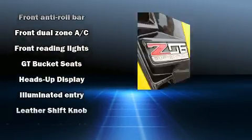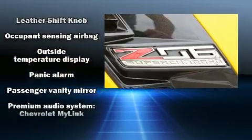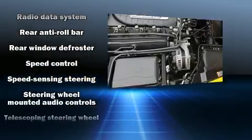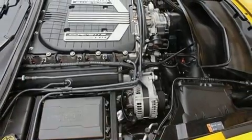With electronic stability control supplementing mechanical systems, you'll maintain precise command of the roadway. A Carfax History Report provides you peace of mind by detailing information related to past owners and service records.